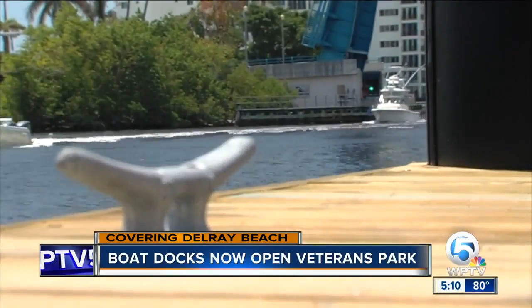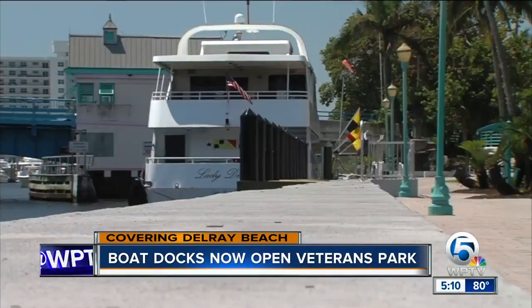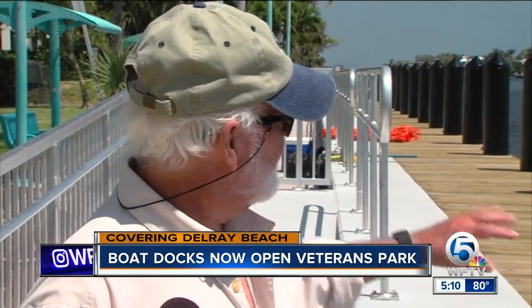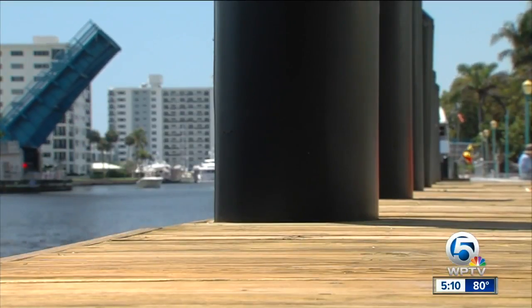Calling all boaters — Delray Beach wants you. You can see this is a great job from a boater's standpoint. We never had cleats like that, we never had the fenders on the outside. Jim Hunt says the new public boat docks at Veterans Park are a sight to see. The old dock was in bad shape — this is a big improvement.